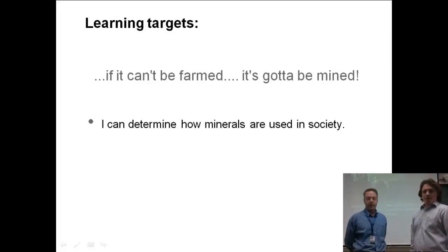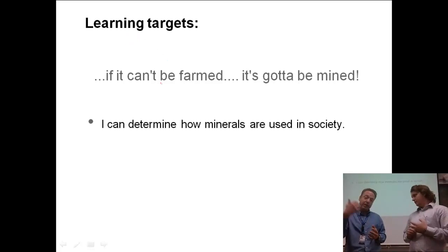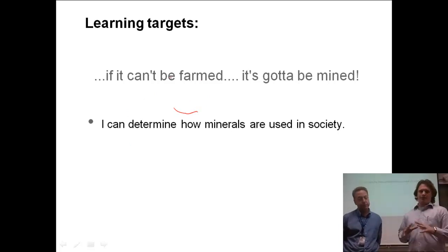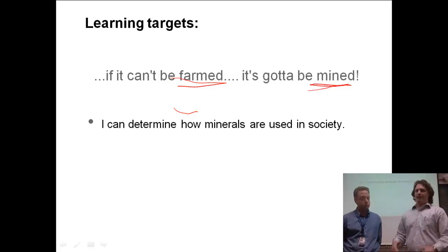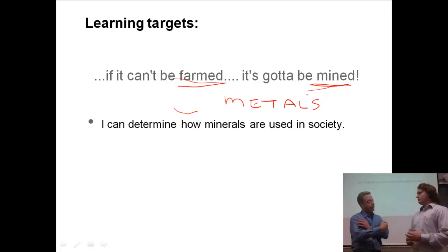So a lot of cool stuff going on there, and we're going to be referencing that show quite a bit in class because they talk about a lot of important things. Economic geology is probably one of the more important aspects of geology in terms of our contribution to society as geologists. We depend on a lot of things that come from the earth, and if we didn't know where it was or how to find it, we'd waste a lot of time and money. So we can talk about how things were formed through this entire segment. We should be able to determine how minerals are actually used in society.